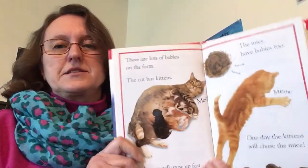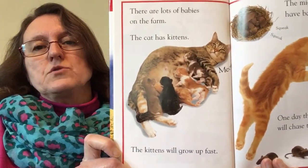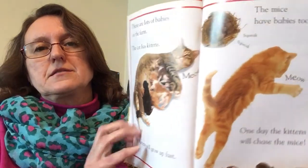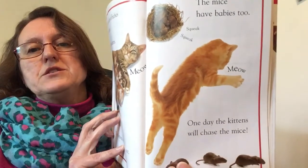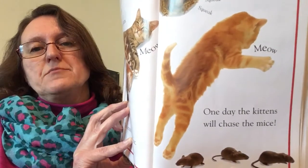There are lots of babies on the farm. The cat has kittens. The kittens will grow up fast. The mice have babies too. One day the kittens will chase the mice.